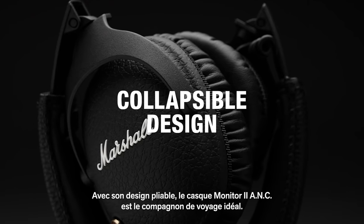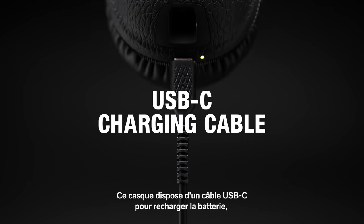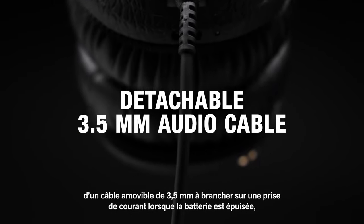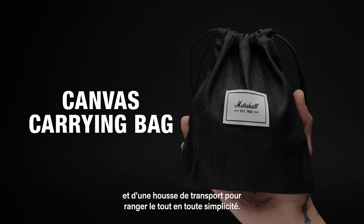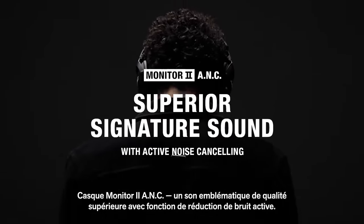With their collapsible design, Monitor 2 ANC headphones are the ultimate travelling companion. These headphones come with a USB-C charging cable to recharge the battery, a detachable 3.5mm cord to plug into the audio socket if you're ever low on power, and a canvas carrying bag to stow it all away for easy transport and storage. Monitor 2 ANC headphones — superior signature sound with active noise cancelling.